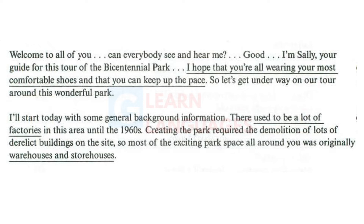I'll start today with some general background information. There used to be a lot of factories in this area until the 1960s. Creating the park required the demolition of lots of derelict buildings on the site, so most of the exciting park space all around you was originally warehouses and storehouses.